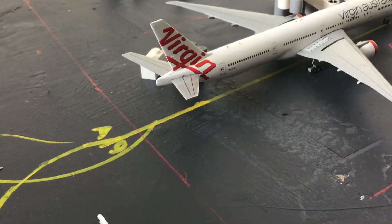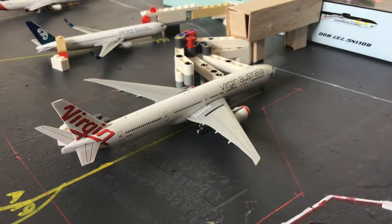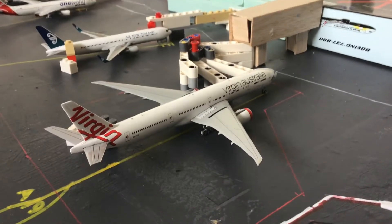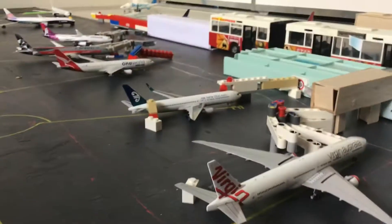Moving over to gate A9 or 19, we have a Virgin Australia 737-300ER. And this is going to head out to Los Angeles as well — the same departure as the Qantas.